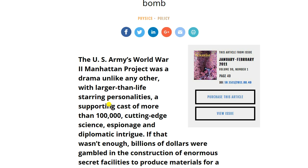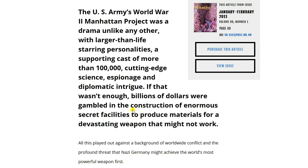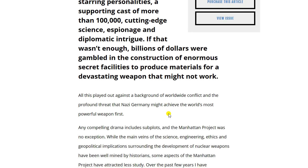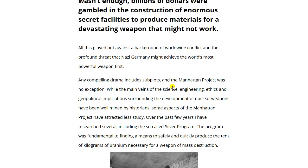The U.S. Army's World War II Manhattan Project was a drama unlike any other, with larger-than-life personalities, a supporting cast of more than a hundred thousand, cutting-edge science, espionage, and diplomatic intrigue. Billions of dollars were gambled on the construction of enormous secret facilities to produce materials for a devastating weapon that might not work — all against the backdrop of worldwide conflict and the profound threat that Nazi Germany might achieve the world's most powerful weapon first.